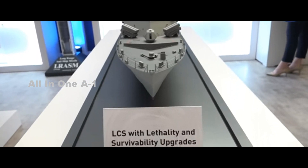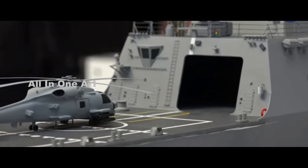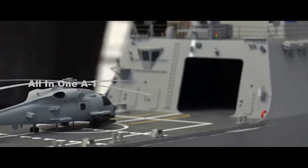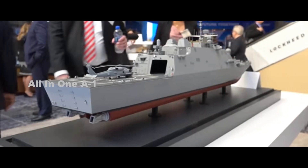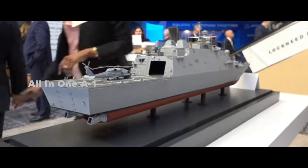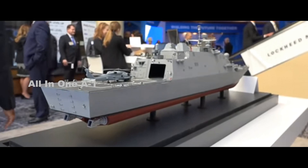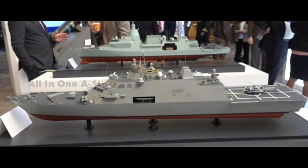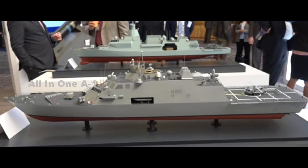These features include next-generation electronic warfare capabilities via the Surface Electronic Warfare Improvement Program, an integrated shipboard combat system, over-the-horizon capability via the Naval Strike Missile or NULCA, a rapid-response active expendable decoy system to more effectively respond to anti-ship missiles, and increased commonality across the fleet.